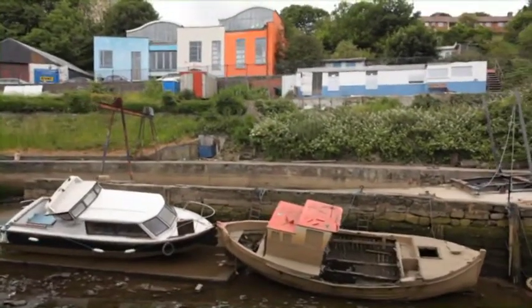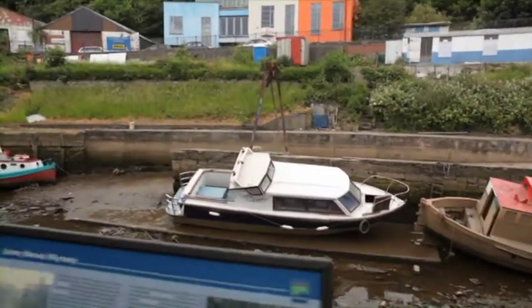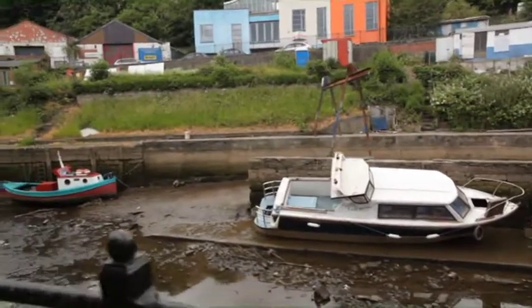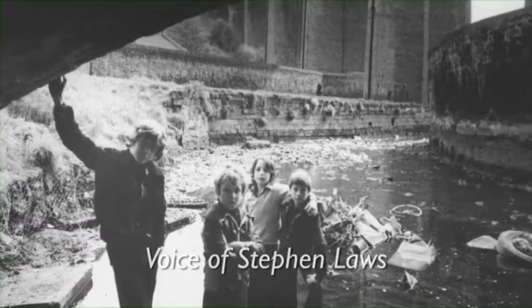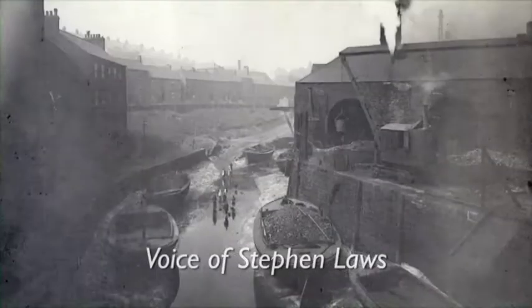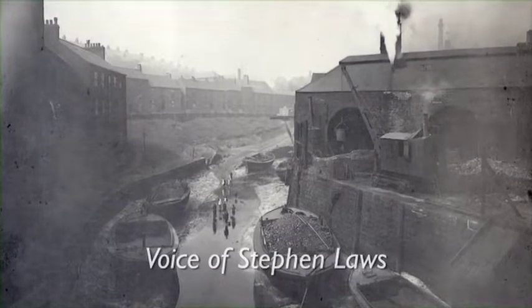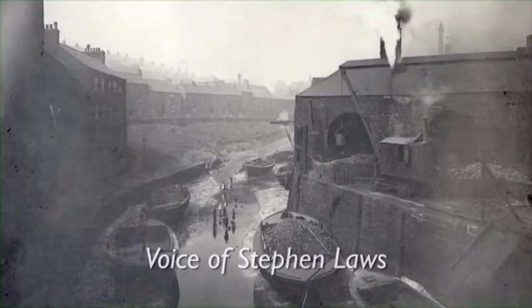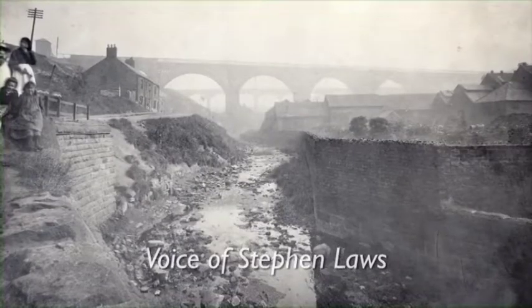In the 50s the Ouseburn area had a very special appeal especially for children, as Stephen Laws can tell from first-hand experience. The fascinating thing about the valley in the 50s and 60s was its dereliction — looking out now at things being done is absolutely fantastic. But back then you had a row of abandoned houses just underneath the bridge, left abandoned for some time before they were demolished.